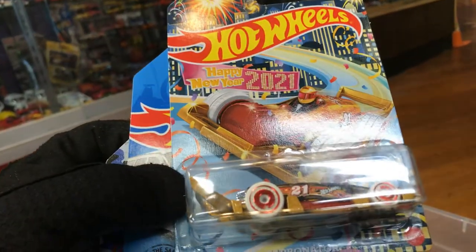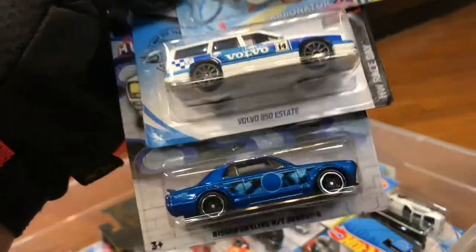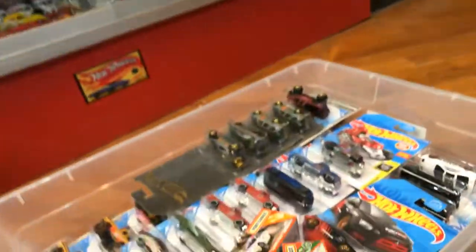All right, here — Happy New Year 2021 Carbonator, Volvo 850 Estate, Nissan Skyline. Pretty cool colors, nice.